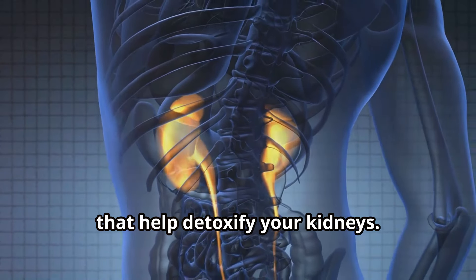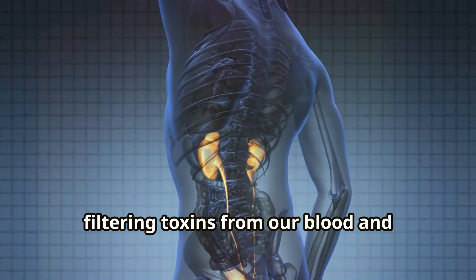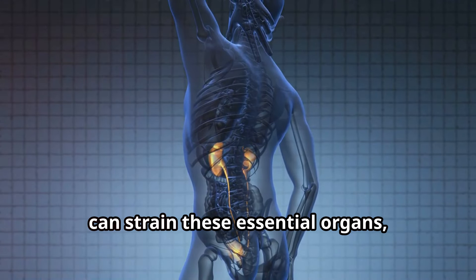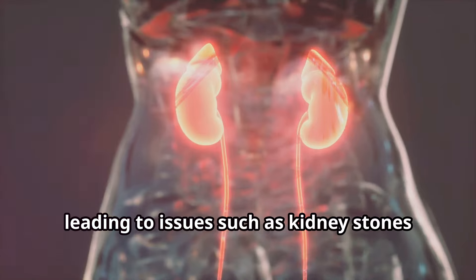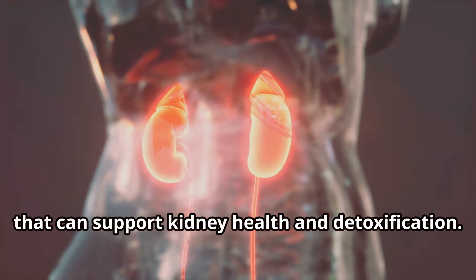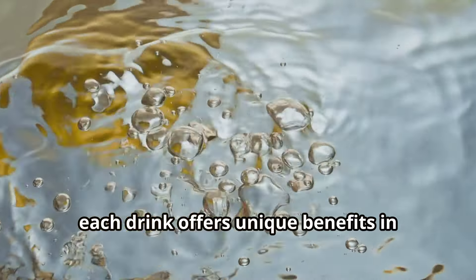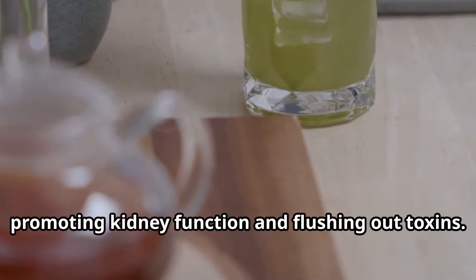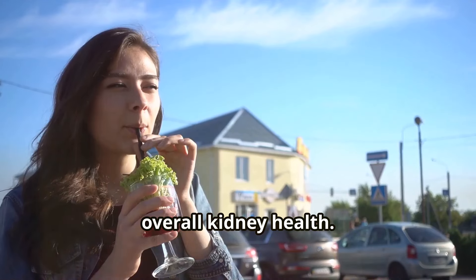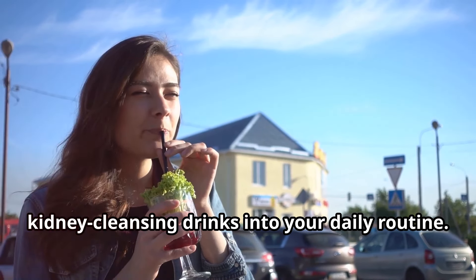Welcome to our exploration of 10 drinks that help detoxify your kidneys. Our kidneys play a vital role in filtering toxins from our blood and maintaining overall health. Factors like dehydration and poor diet constrain these essential organs, leading to issues such as kidney stones or reduced function. Today we'll introduce you to natural beverages that can support kidney health and detoxification, from hydrating lemon water to beet juice, each offering unique benefits in promoting kidney function and flushing out toxins.